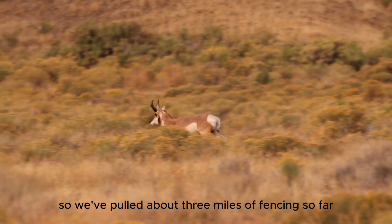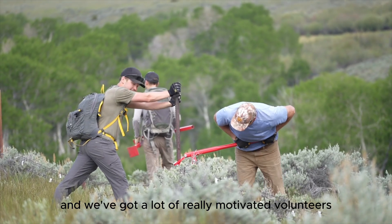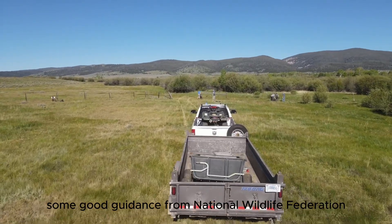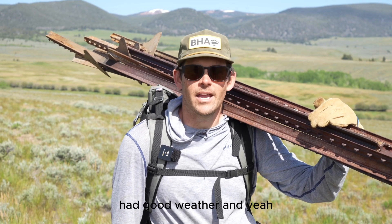We've pulled about three miles of fencing so far and we're just finishing up. We've got a lot of really motivated volunteers and hard workers and some good guidance from the National Wildlife Federation. It's been a great project and we've had good weather.